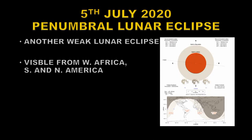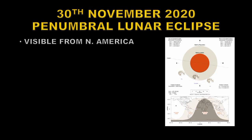On the 5th of July there's another penumbral eclipse of the Moon — a very weak eclipse, because the Moon only just touches the edge of the Earth's penumbral shadow. This one will be visible from West Africa, South America, and North America. On the 30th of November we have yet another penumbral lunar eclipse, visible from North America, where the Moon just clips the southern part of the Earth's shadow.